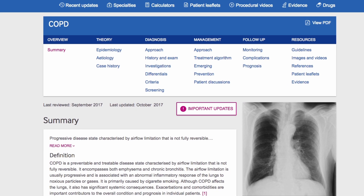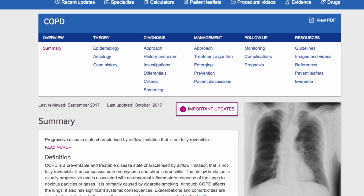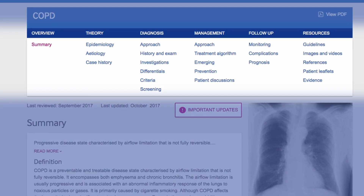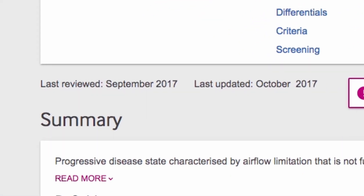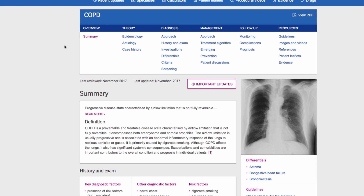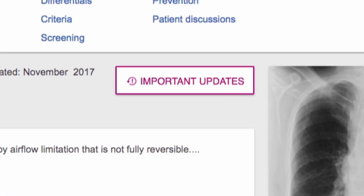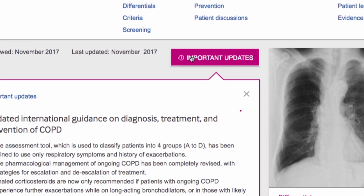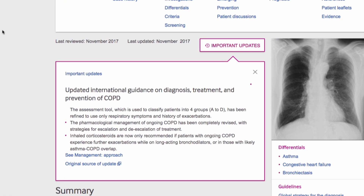Information in Best Practice is highly structured, with a unique horizontal navigation that follows the path of a patient consultation. A last-reviewed and last-updated date is displayed on each topic, so that you can be confident you have the very latest information at your fingertips. Practice-changing updates are clearly flagged and summarised with links to the original evidence source. Here Ben can see that there is updated international guidance on diagnosis, treatment and prevention of COPD.